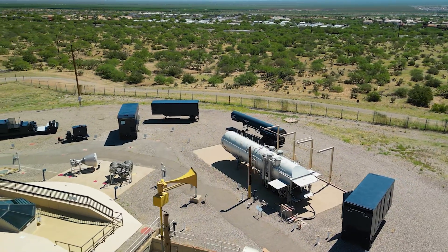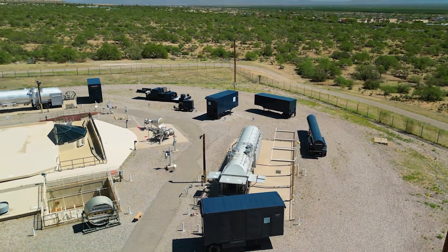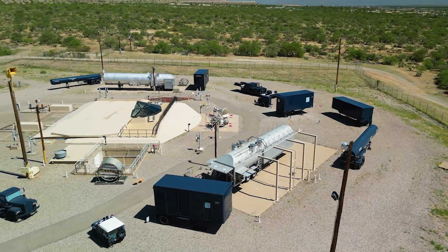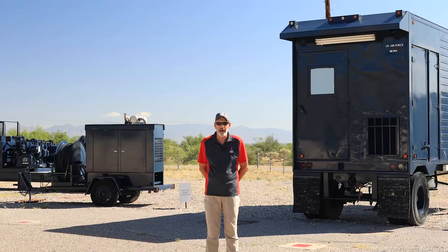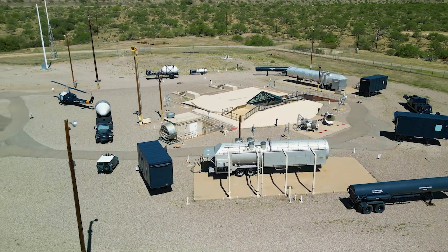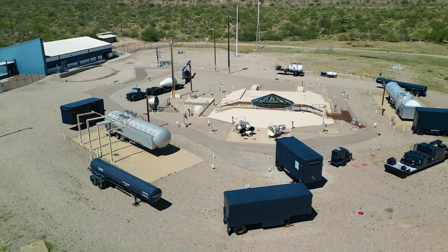As you may know, the Titan II was fully fueled up at all times, the liquid fuel and the liquid oxidizer stored on the missile. There were times when the fuel and oxidizer had to be removed from the missile. The propellant transfer system used many different vehicles, trailers, trucks, and power supplies to take the fuel and oxidizer off the missile if it required.